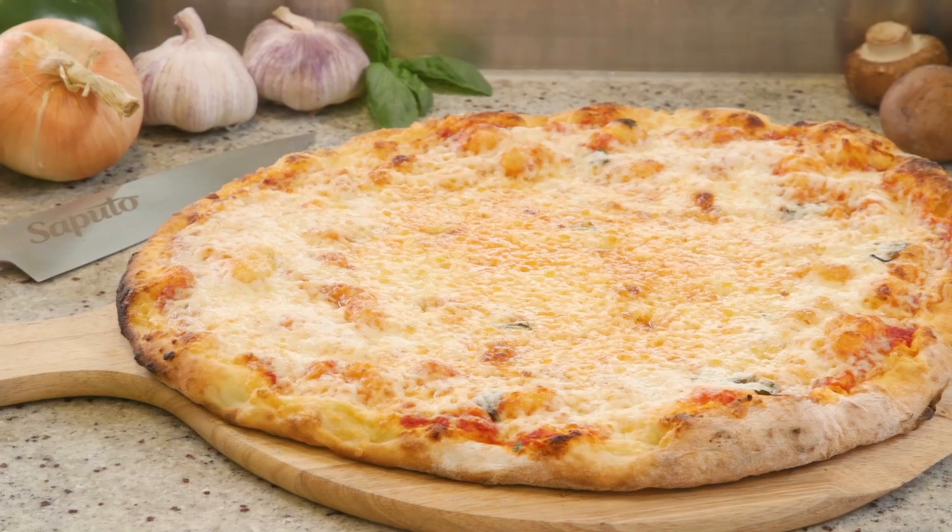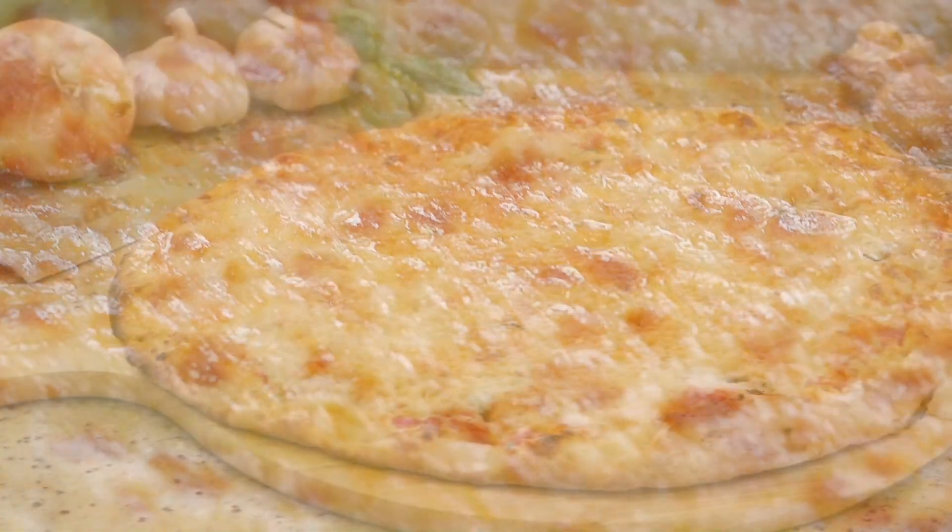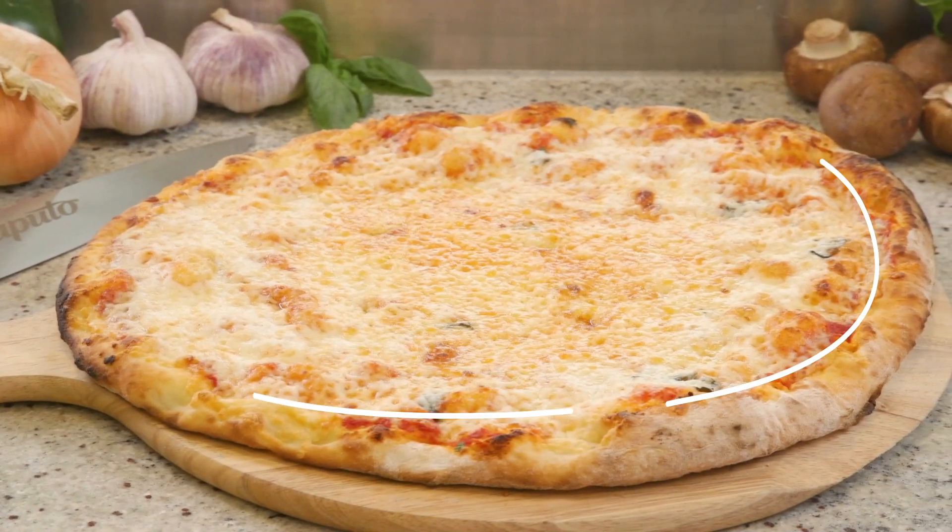Our pressed pizza mozzarella has a distinct buttery flavor with a glossy appearance. Its lower stretchability results in lighter blisters.